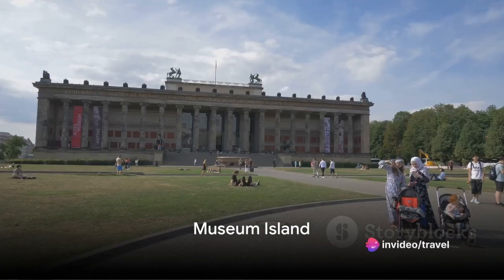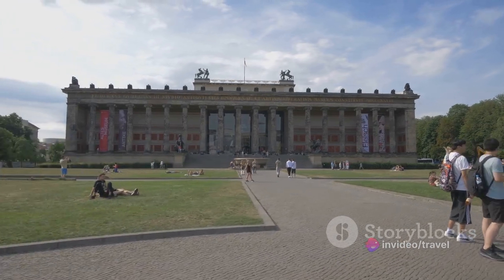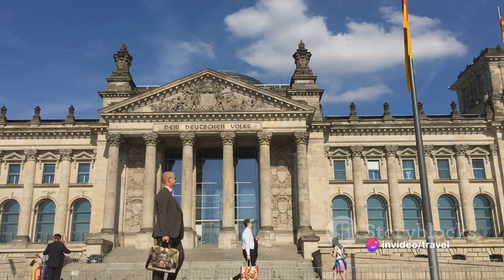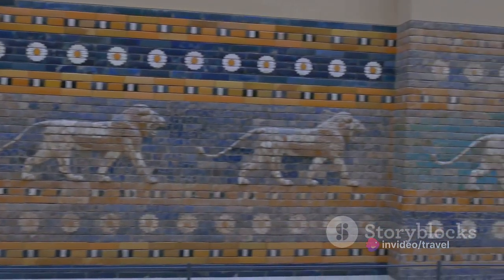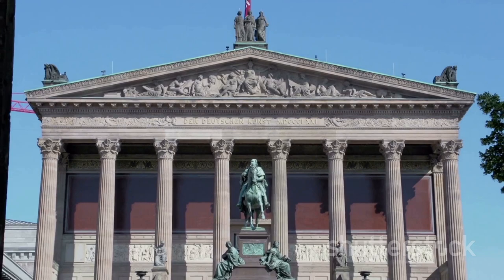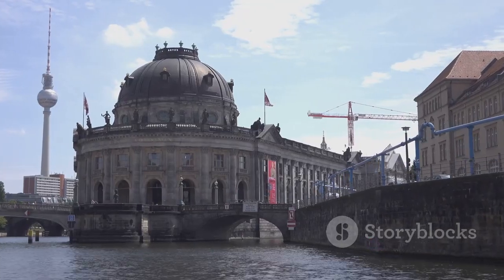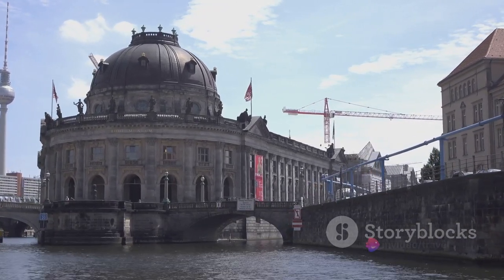Next, we venture to Museum Island. Located in the heart of Berlin, this island is home to five extraordinary museums, each boasting a unique collection of artifacts and artworks. Let's start with the Altes Museum, a neoclassical gem housing a vast array of Greek and Roman antiquities. Next door, the Neues Museum showcases ancient Egyptian and prehistoric pieces, including the famed bust of Nefertiti. The Alte Nationalgalerie is a paradise for lovers of 19th-century art, while the Bode Museum houses a diverse collection of sculptures, Byzantine art, and coins. Finally, the Pergamon Museum, the most visited in Berlin, takes you on a journey through the ancient world with its monumental structures.